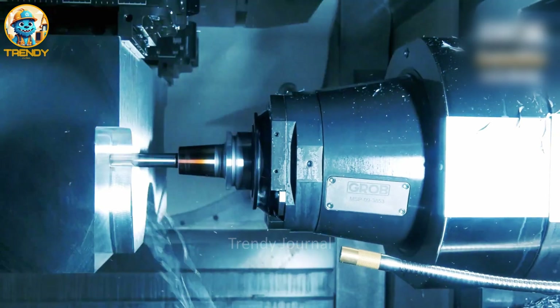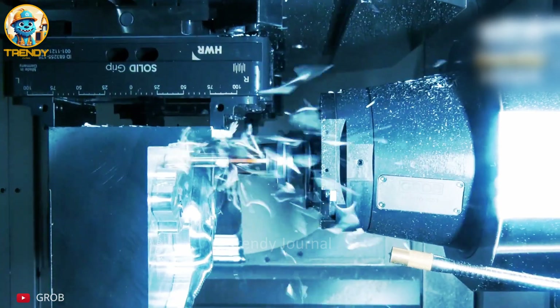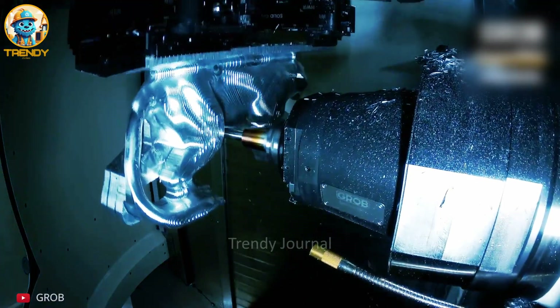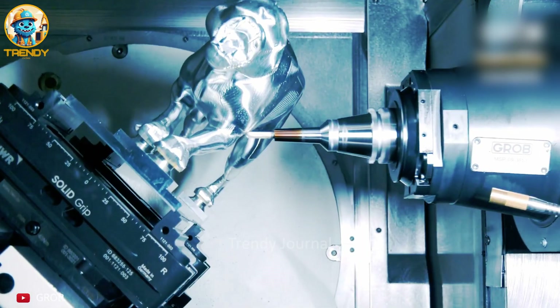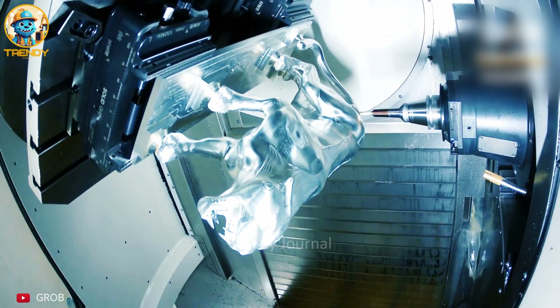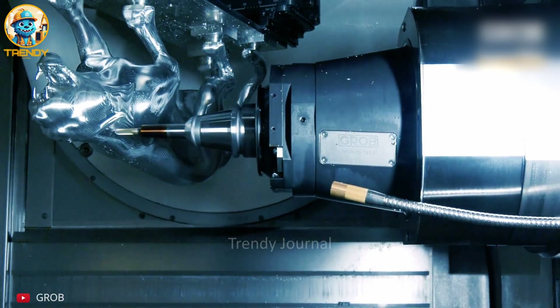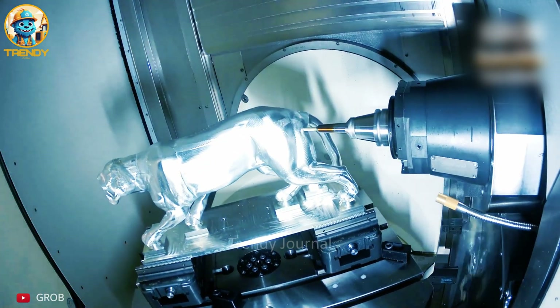Witness the precision and power of the GROB G550 as it transforms a raw block of metal into a work of art. Guided by advanced computer programming, this machine effortlessly executes complex movements, revealing the hidden panther within. From rough block to majestic beast, the GROB G550 demonstrates the limitless possibilities of modern machining.